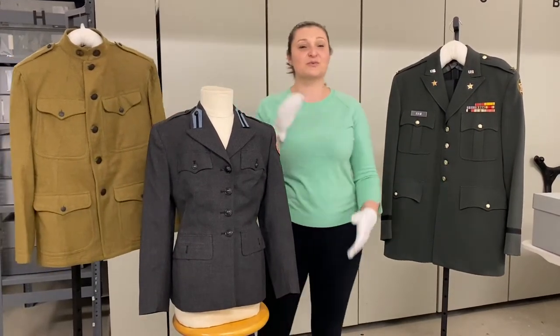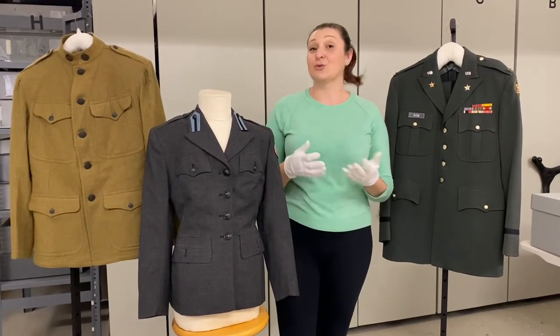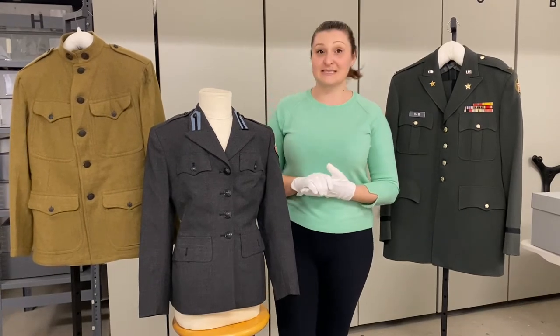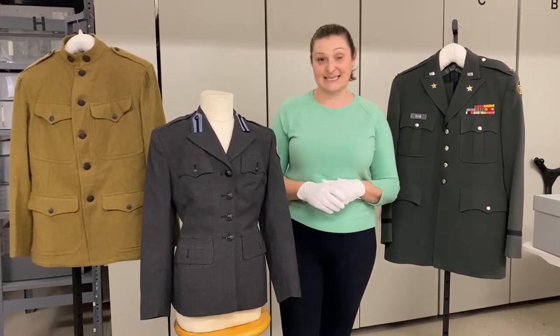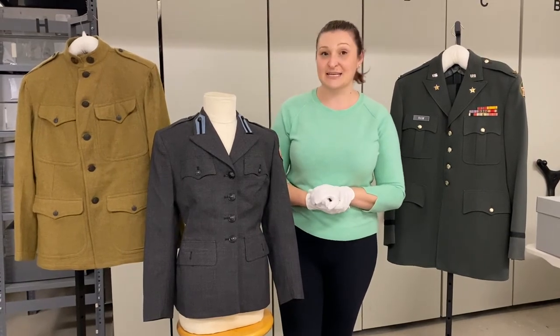This uniform was worn by Waverly Hodge, who was born in Woodland and grew up in Winters. He grew almonds and entered the service on June 27, 1918 at Camp Kearney. He exited the service in 1919 when he was wounded.